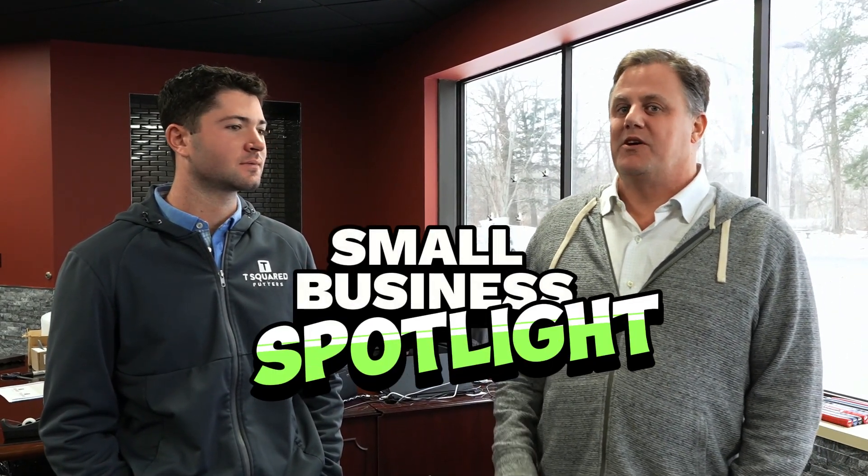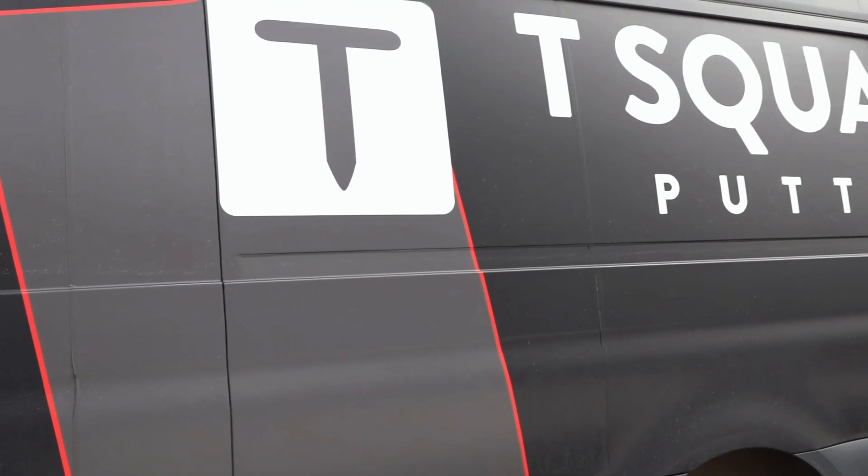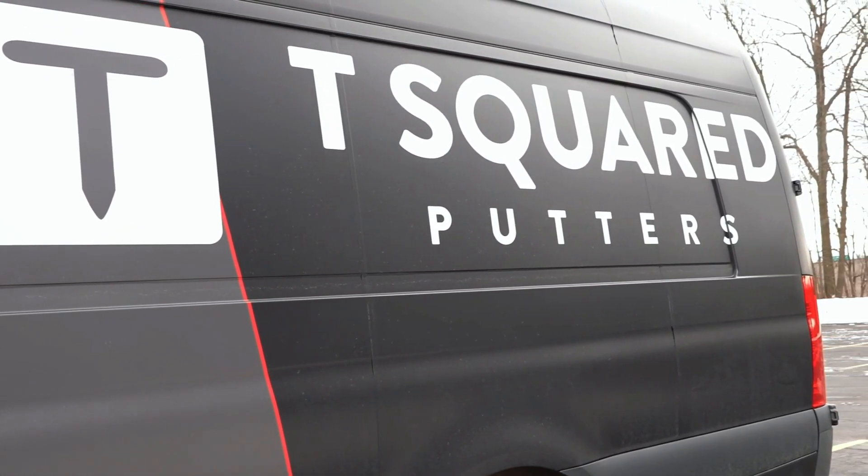I'm Scott Dancy with Azuna. I'm here for our first inaugural episode of Small Business Spotlight with my good buddy Tony Tuber. I've known Tony technically since before he was born because I'm good friends with his parents. Tony, at 17 years old, started T-Squared Putters, and I'm going to let him tell you a little bit about why he started it and what T-Squared Putters is.